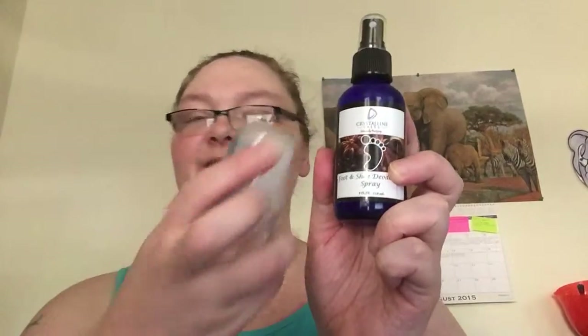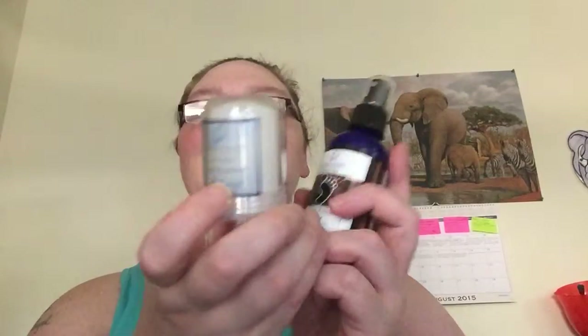Normally with my skin sensitivities, I break out horrifically with natural deodorants — there's something in them that I'm allergic to. However, I don't break out with this one. I'll link my blog below where you can find more information on these two wonderful products as well as where you can purchase them.